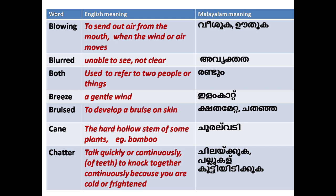'Blowing': to send out air from the mouth; wind or air moves. 'Blurred': unable to see clearly; not clear.